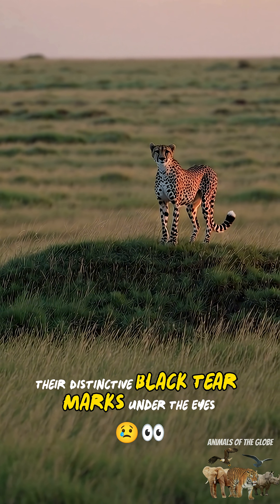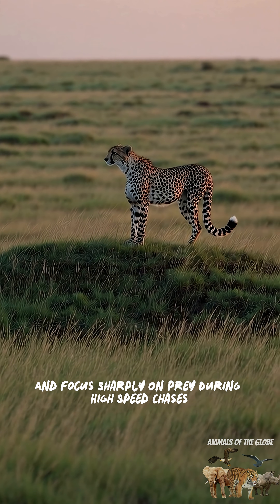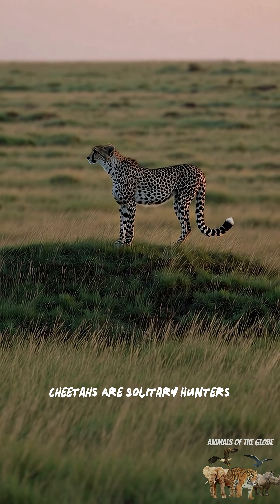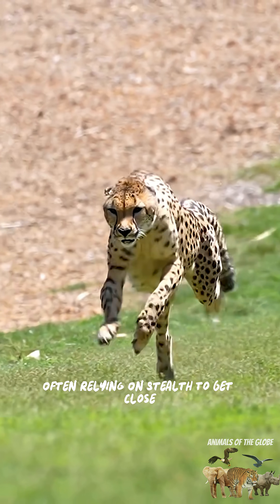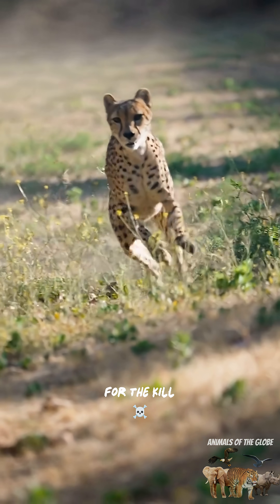Their distinctive black tear marks under the eyes help reduce sun glare and focus sharply on prey during high-speed chases. Cheetahs are solitary hunters, often relying on stealth to get close before unleashing their lightning-fast sprint for the kill.